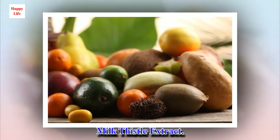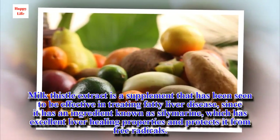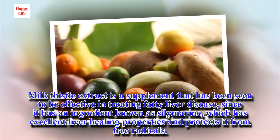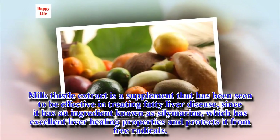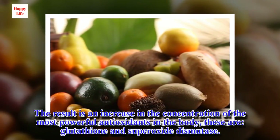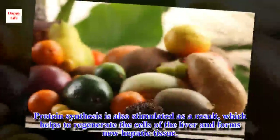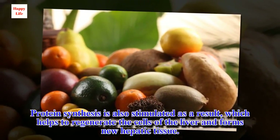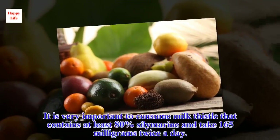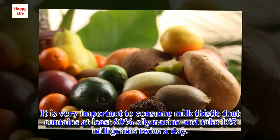Milk thistle extract is a supplement that has been seen to be effective in treating fatty liver disease, since it has an ingredient known as silymarin, which has excellent liver healing properties and protects it from free radicals. The result is an increase in the concentration of the most powerful antioxidants in the body. Protein synthesis is also stimulated as a result, which helps to regenerate the cells of the liver and forms new hepatic tissue. It is very important to consume milk thistle that contains at least 80% silymarin, with an intake of 165 mg twice a day.